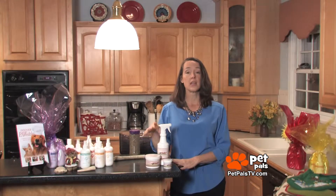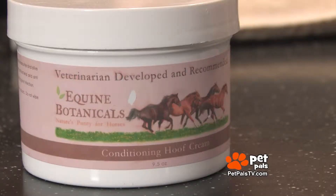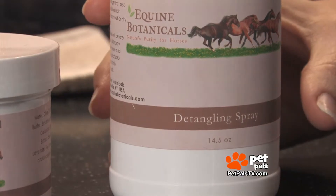How about equine botanicals? Not only is there a hoof conditioner, which is great this time of year when their hooves are dry, but also some salve and a great conditioner for their mane.